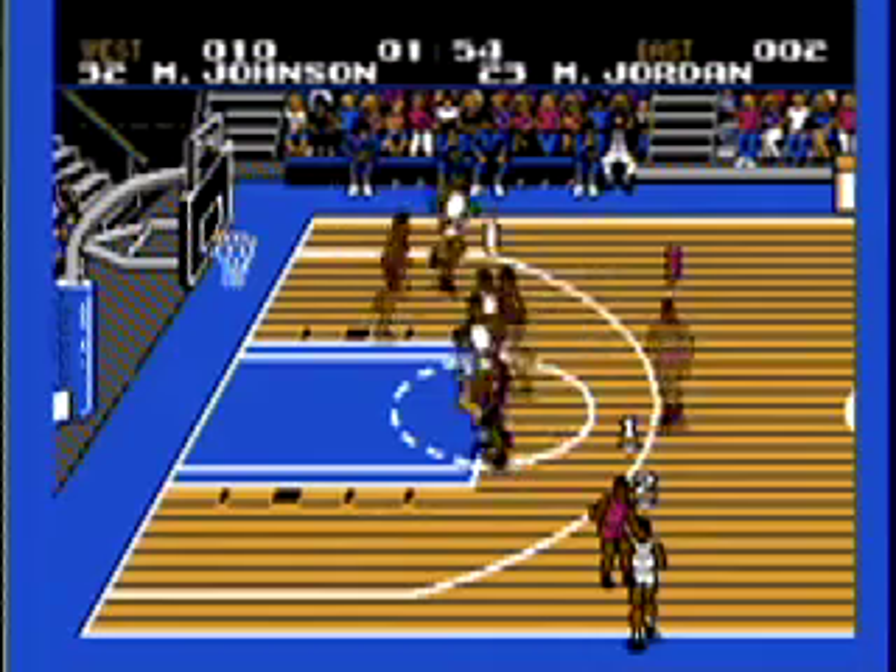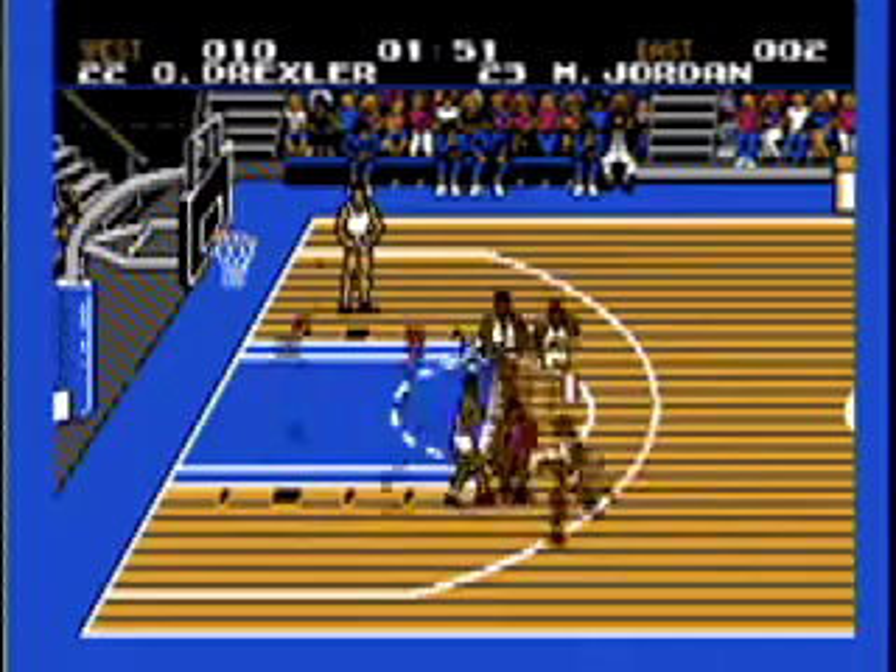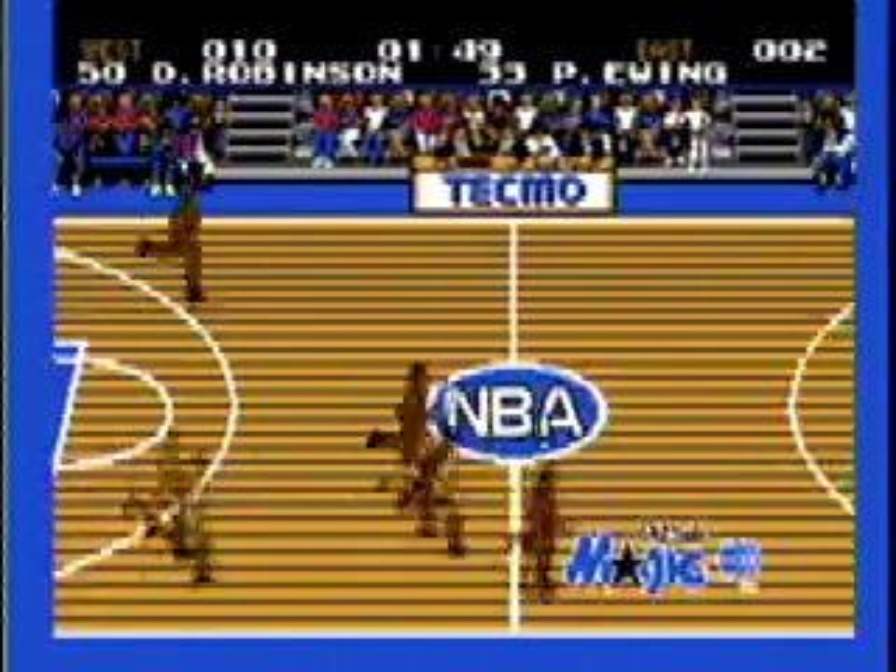This is the only game to include the Los Angeles Clippers on its cover, and it includes many other NBA legends such as Magic Johnson, Isaiah Thomas, and Michael Jordan.